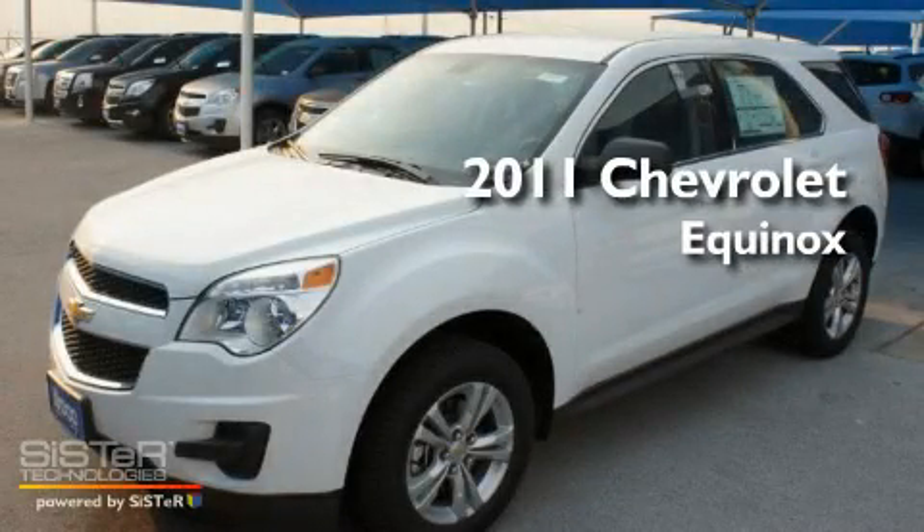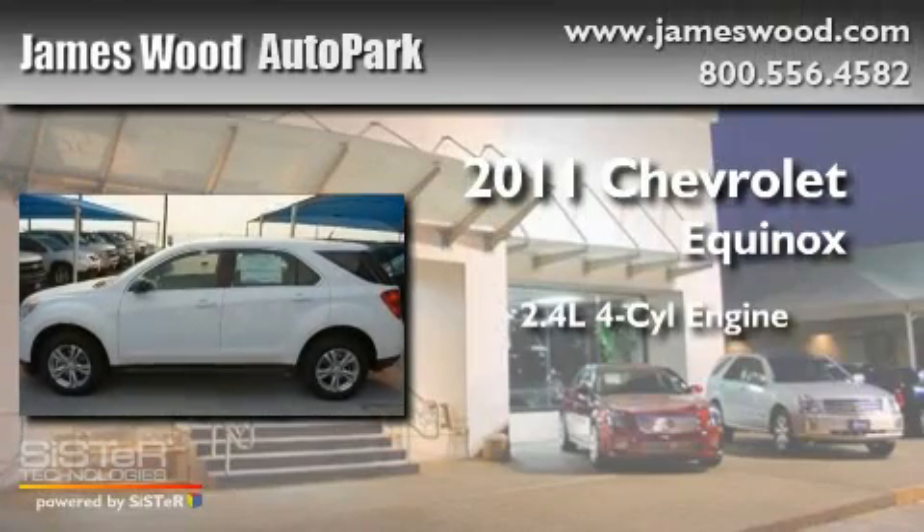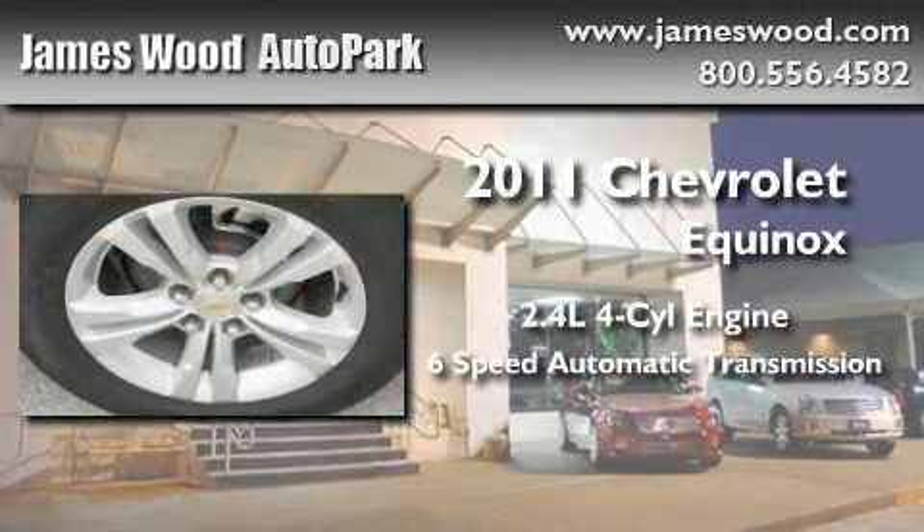This is a brand-new 2011 Chevrolet Equinox. It features a 2.4-liter four-cylinder engine and a six-speed automatic transmission.